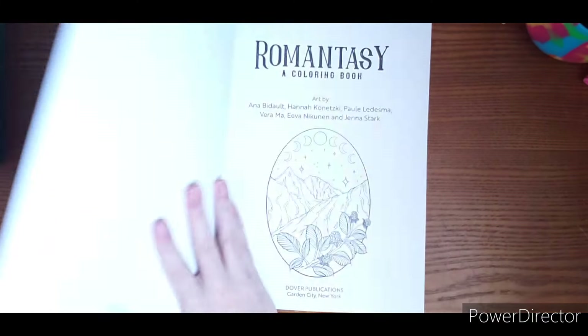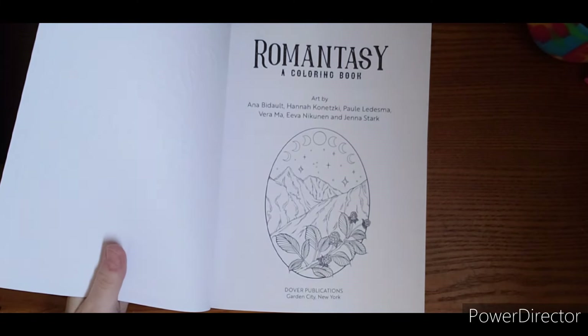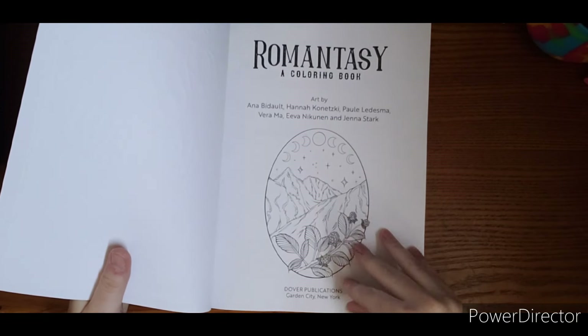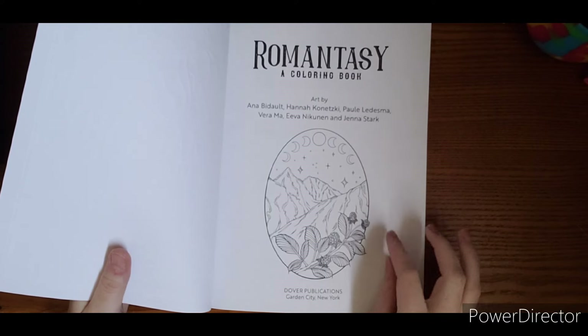This is actually a Dover Publications book — the same one that does books like Jessica Mazurkiewicz, Marty Nobles, and Teresa Goodrich. So the paper is similar feeling to those books if you are familiar.